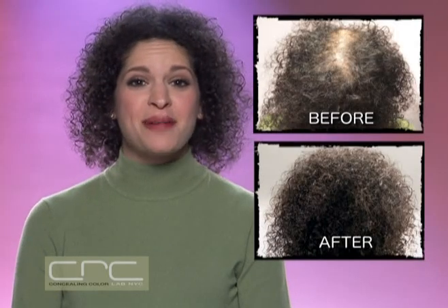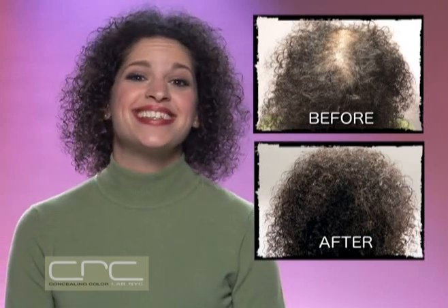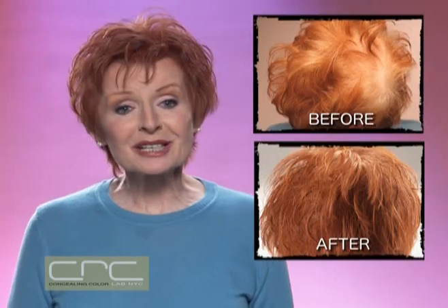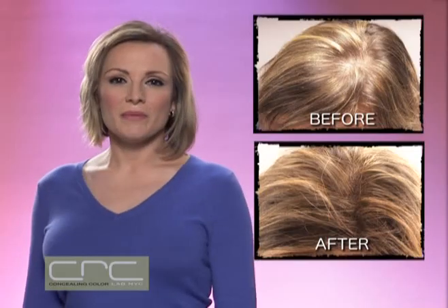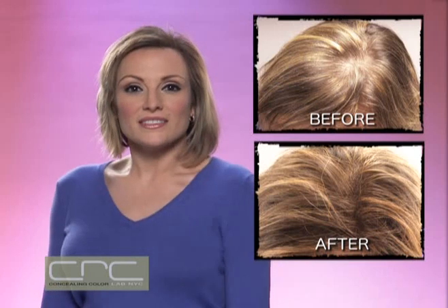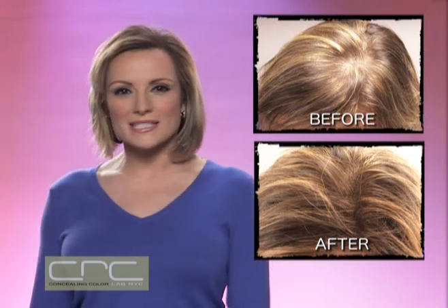I used to go on auditions and hope they didn't focus on my widening part. Now all they see is the real me and my talent. I love the secret of Concealing Color. My friends say that I've taken 10 years off my look. My thinning hair made me very self-conscious, but then I discovered Concealing Color. It instantly masked the thinning and brought my sexy back.